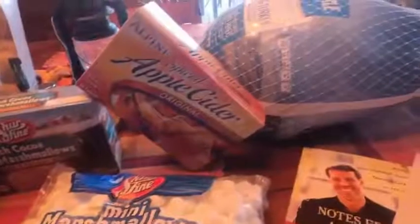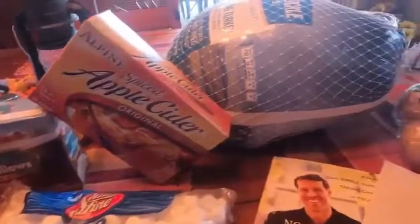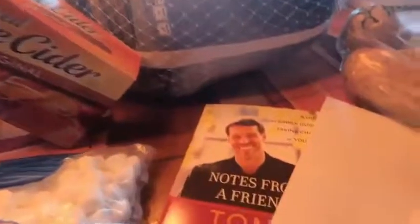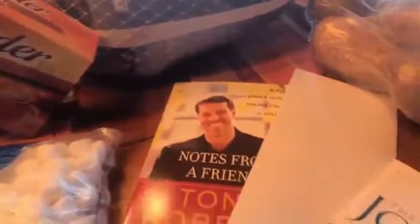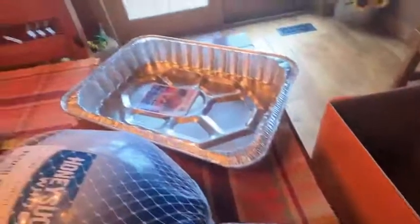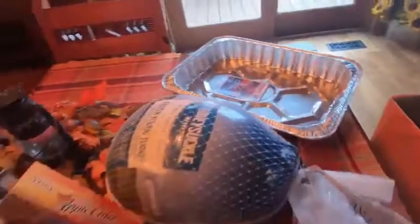A book by Tony Robbins called Notes from a Friend, and then a letter just letting someone know that someone cares about them and saying Happy Thanksgiving, a book given to us by the youth group, a bag of five pounds of potatoes, a turkey pan, and then of course the 20 pound turkey.